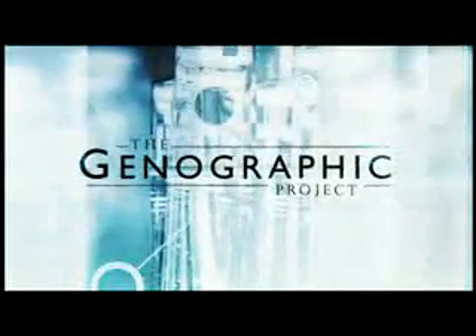The Genographic Project. National Geographic and IBM are teaming up to collect and analyze DNA samples from human populations around the world, resulting in the most comprehensive picture of human genetic variation ever created.